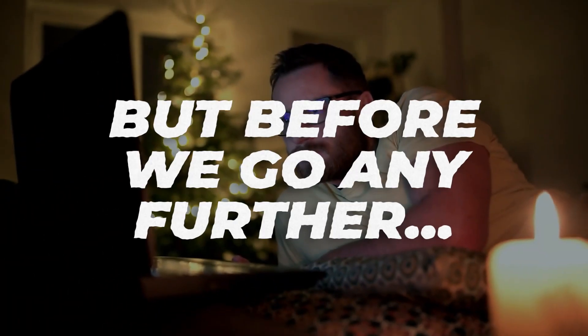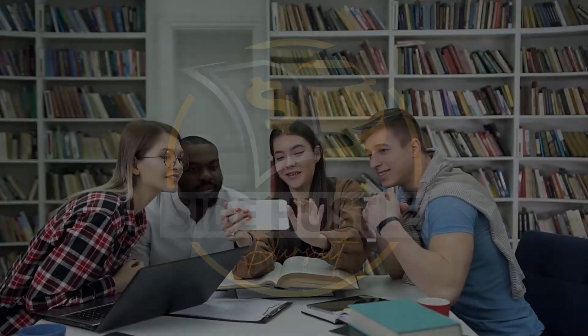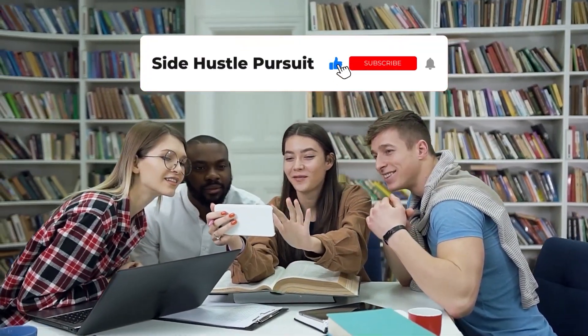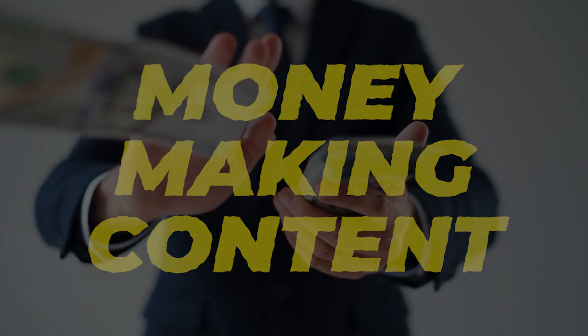But before we go any further, welcome to the Side Hustle Pursuit channel. Be sure to subscribe and hit that bell notification so you're up to date every time we release new money-making content just like this.